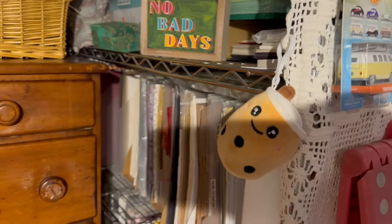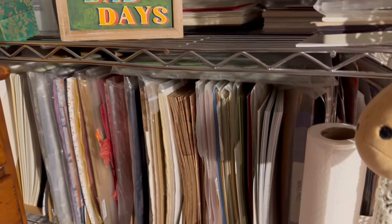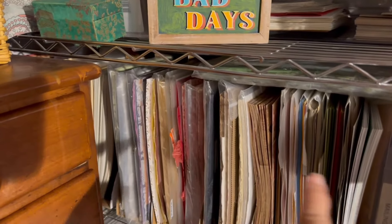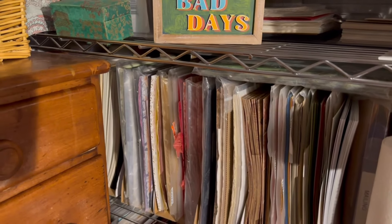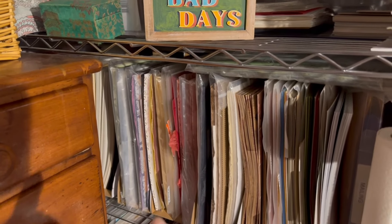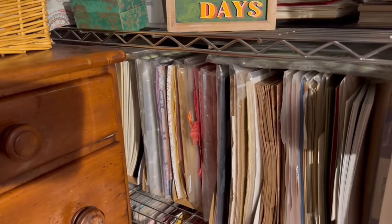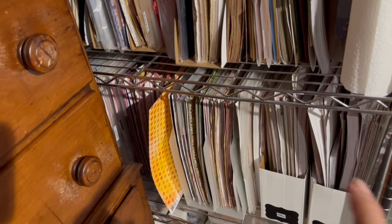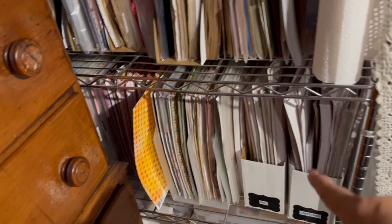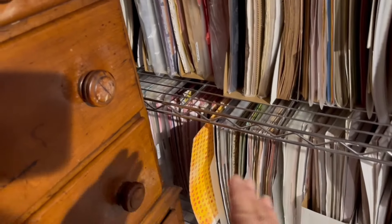If you want details of what's in the boxes, just leave comments down below. Right here is all specialty paper — anything with texture, Indian paper — and it goes all the way to the back. I also have my cardstock there. Then this is colored paper and also themed paper: this right here is all Christmas, this has anything to do with fall and autumn, and then this is all organized by color.